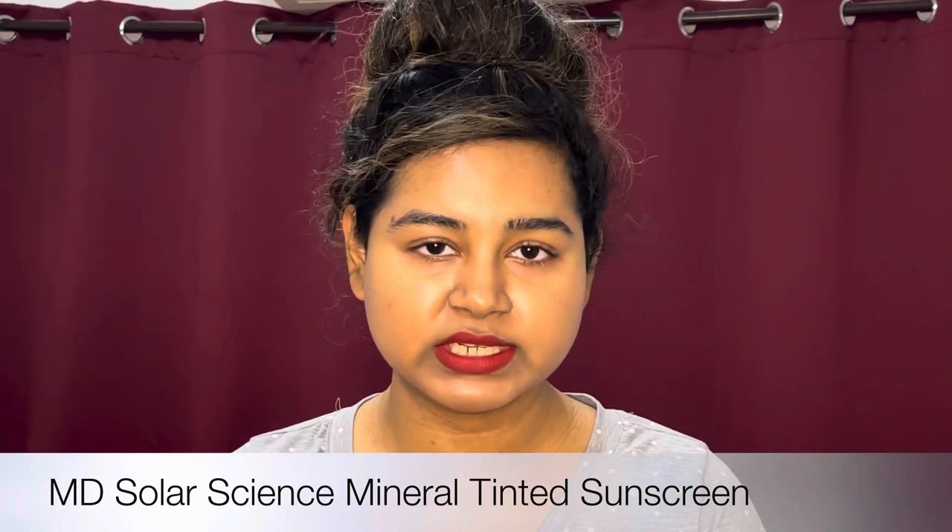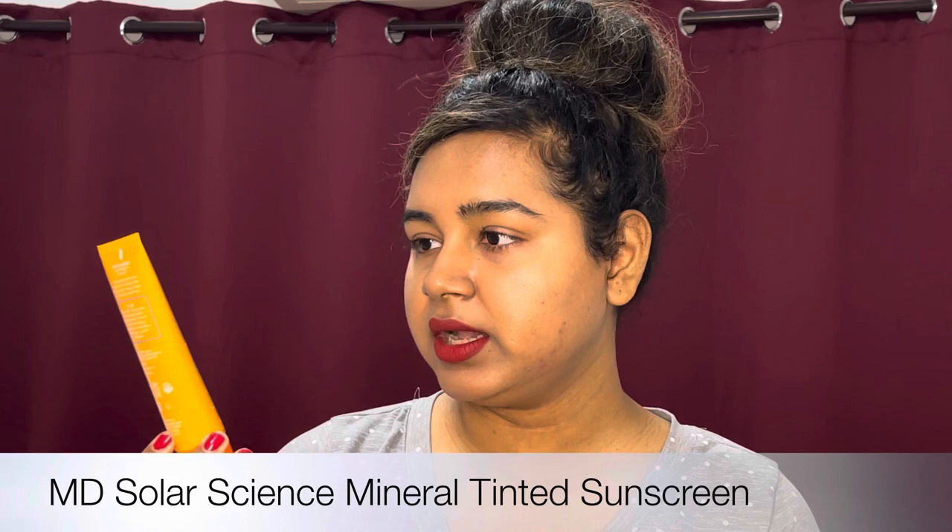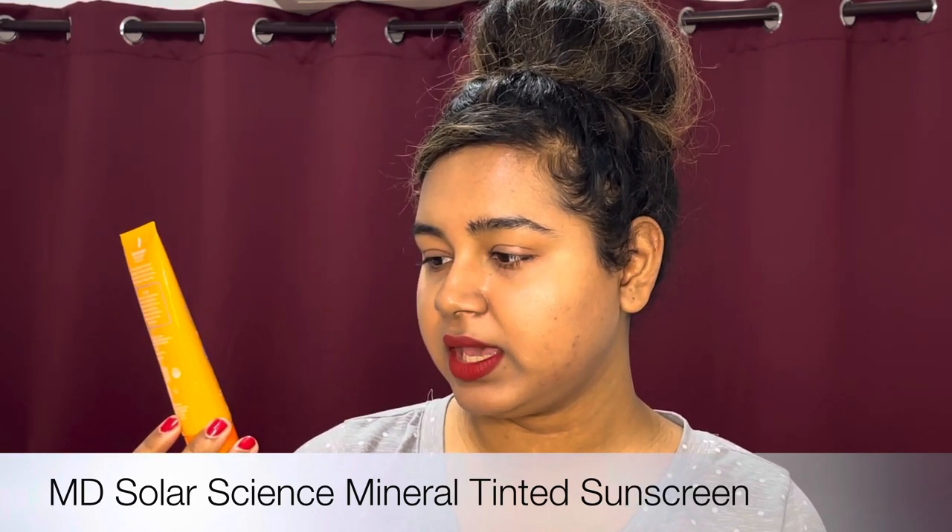I also don't have a video on this next sunscreen — let me know if you want a demo. This is a mineral-only MD Solar Science Mineral Tinted Cream SPF 30. The tint on this is really nice. It doesn't leave a white cast on my skin, and I'm able to reapply it without leaving a white cast. It is water-resistant for 80 minutes, so I can work out with this and not sweat my sunscreen off. It's pricey — 1.7 ounces for about $26 or $27. I've been using it for a couple of months and I like it. I don't love it as much as my Dermatology tinted one or the Coats Prime and Protect, but I like it.